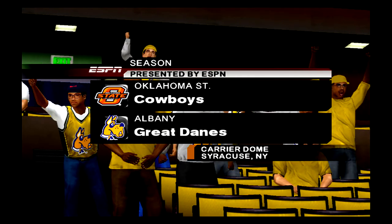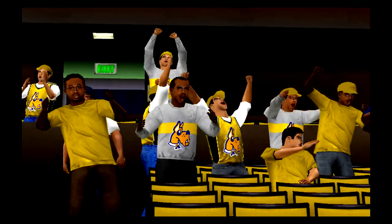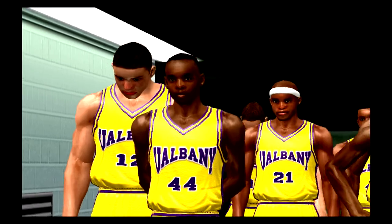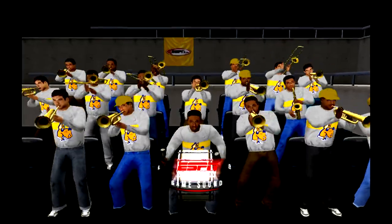NCAA action here tonight, folks — down to two teams, it's the Elite Eight game we've been waiting for tonight. We've got one game that will decide who goes to the national semifinals and the Final Four coming up in just a few days. I'm Mike Patrick, with me is Jay Billis.